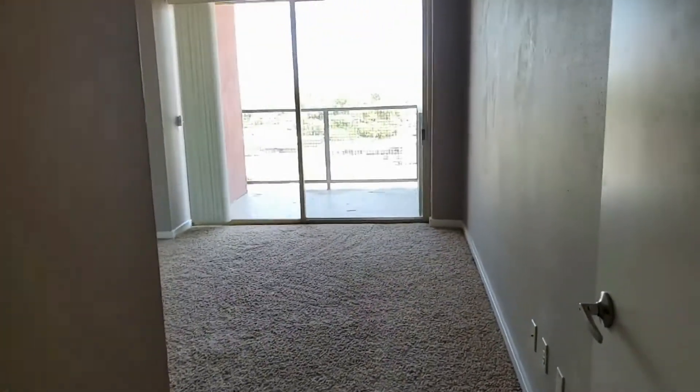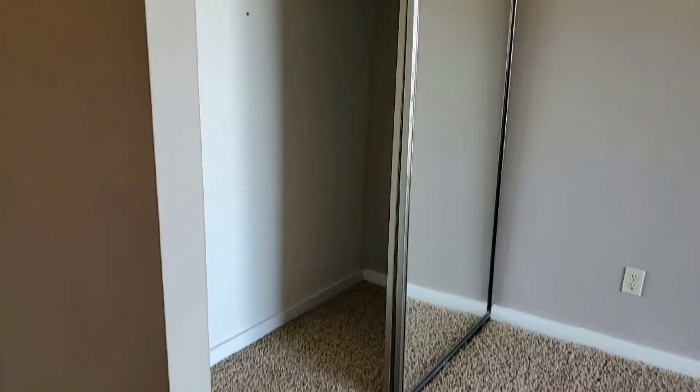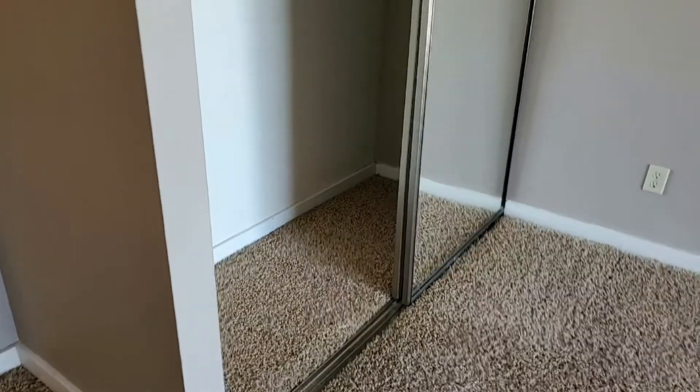And the second bedroom here. This is a private balcony, so you do have it all to yourself. And again, closet storage with cabinets up above.